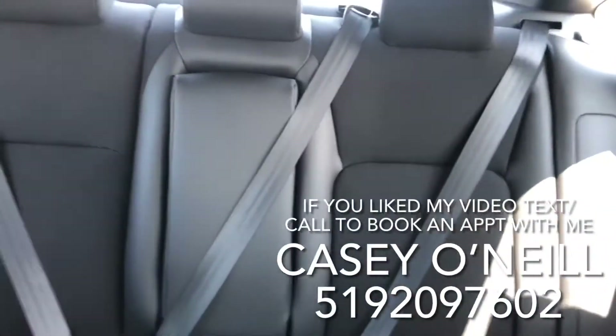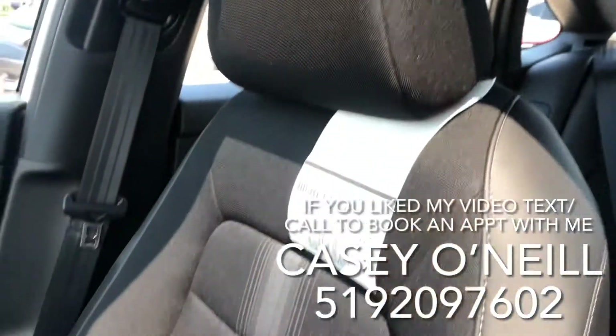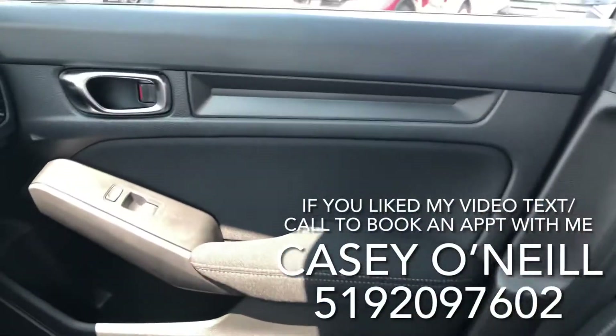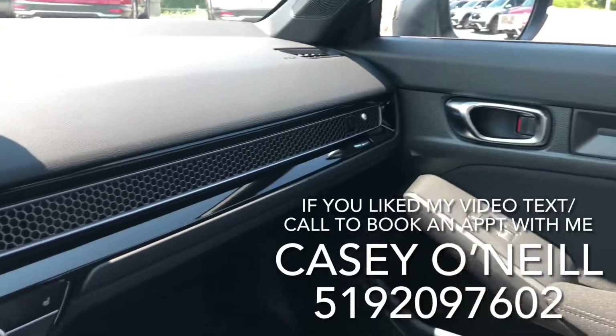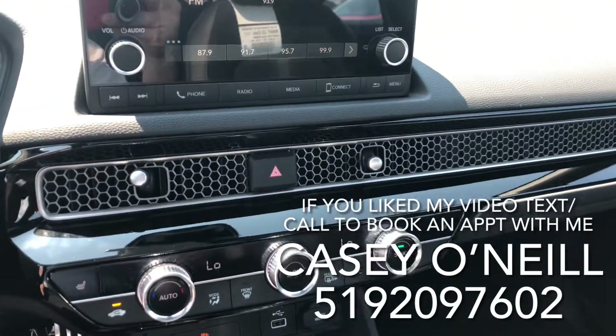Now we're back inside. The sport seats have leather trim with cloth inserts. In the back you have two USB chargers as well — beautiful seats, very comfortable. Keyless entry, remote start, and I love the new honeycomb grille with the black gloss and the vents hidden right in there.